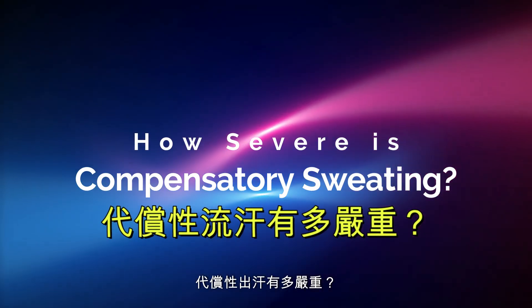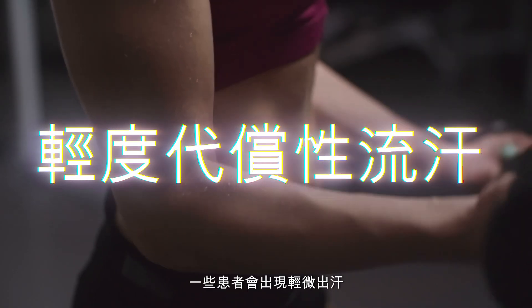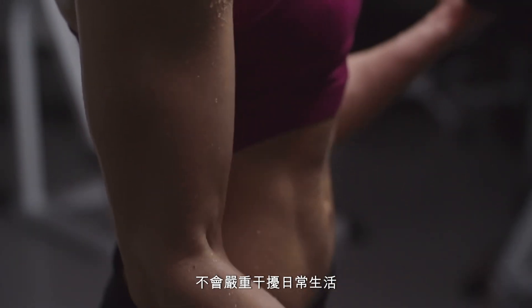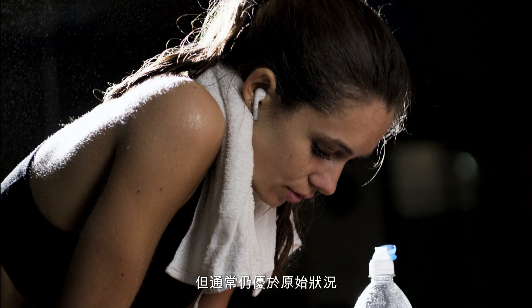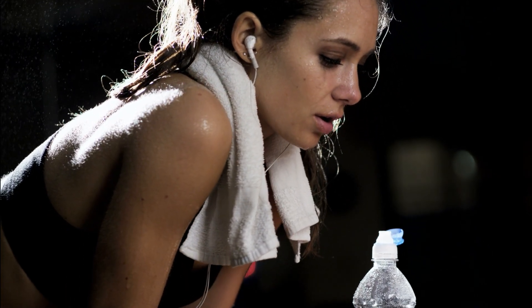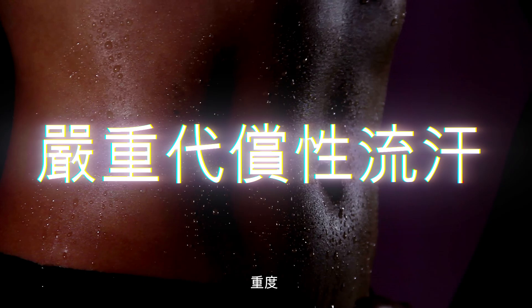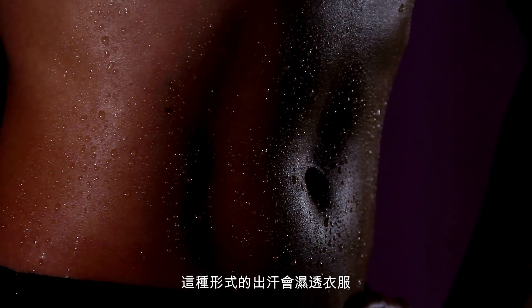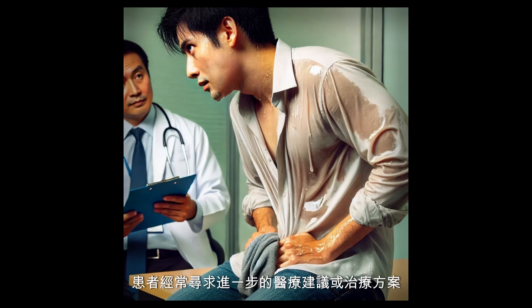How severe is compensatory sweating? Compensatory sweating can range from mild to severe. In mild cases, some patients experience light sweating that is only slightly more noticeable than before surgery, and these cases are generally manageable and do not interfere significantly with daily life. In moderate cases, the increased sweating is more prominent but often remains preferable to the original condition, such as sweaty palms, with patients noticing dampness on their back or abdomen at a tolerable level. Severe compensatory sweating is the most problematic and can significantly affect a patient's quality of life, soaking through clothing, especially on hot, humid days, leading patients to seek further medical advice or treatment options.